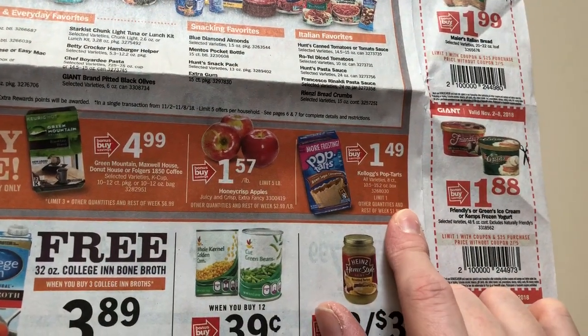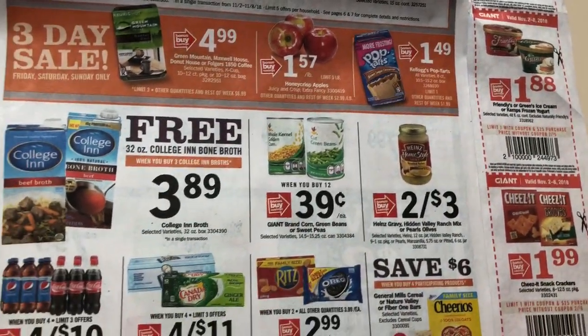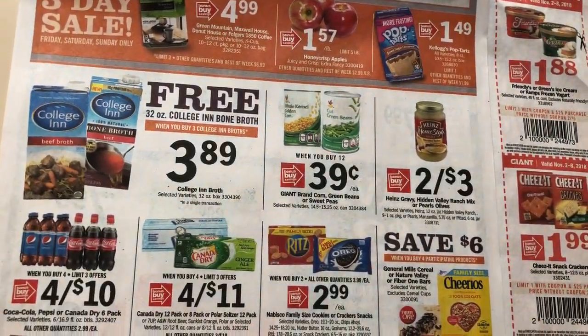$1.49 on Pop-Tarts, limit of one. You can redeem Calix Family Rewards points for a dollar off and get Pop-Tarts for 49 cents.